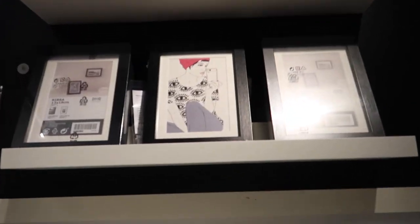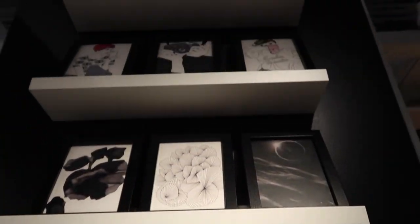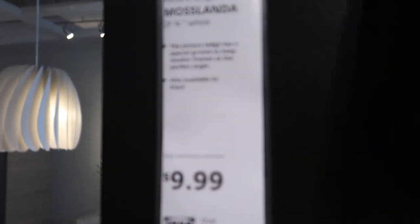I like these shelves for my room. They're called Moss Landa picture ledges. Ten bucks.